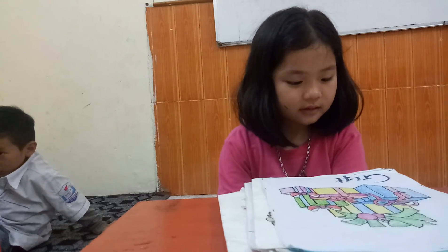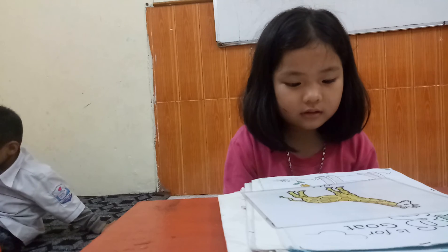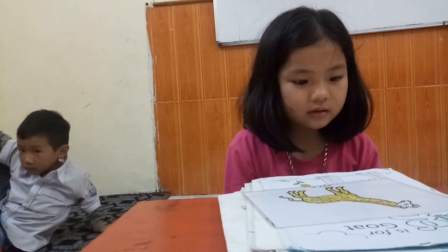Gorilla, gorilla, very good. It's a? And the next picture, what's it? Gold. Gold. Last one, what animal? Giraffe.